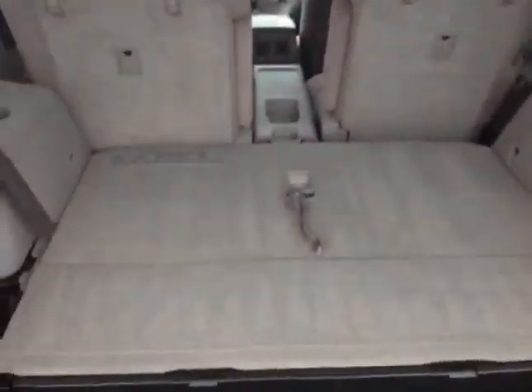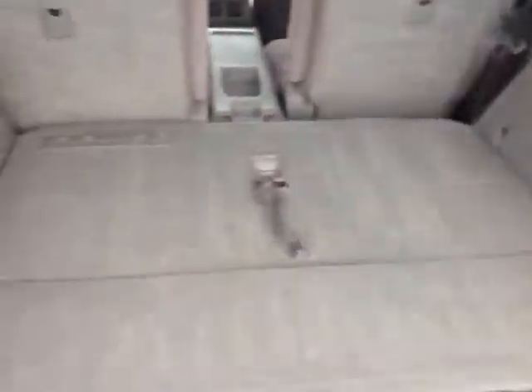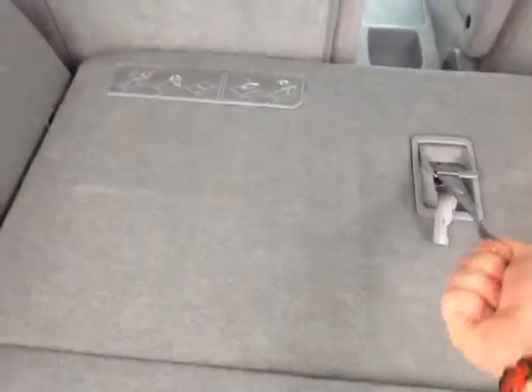There's a hydraulically assisted lift gate with a convenient pull-down handle, and a bench third row seat. As you can see, when we fold that down it opens up a lot of extra cargo space, but I'll pull it up so I can show you in a minute.